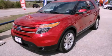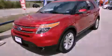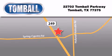Contact us today to schedule your opportunity to see this automobile in person. Tomball Ford is located at 22702 Tomball Parkway in Tomball. Our goal is to exceed all of your expectations to ensure that you'll return for future visits. We'll see you next time.